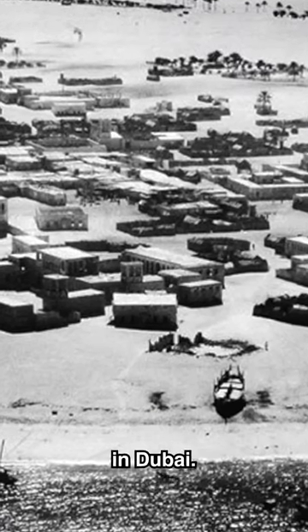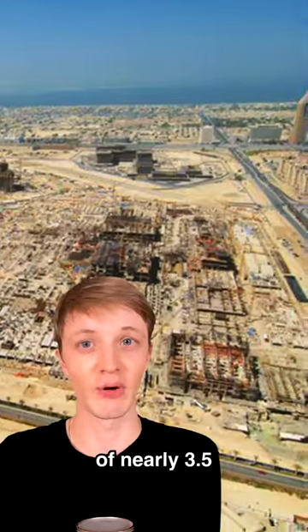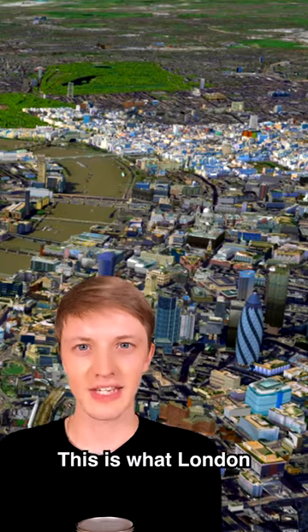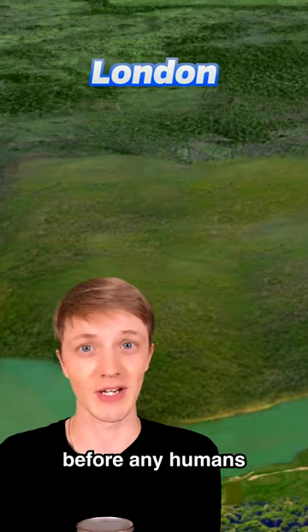This is Dubai today, but here's how it looked back in 1991 — not too long ago, only a few thousand people lived in Dubai. Today it's one of the world's most visited cities, with a population of nearly 3.5 million people.